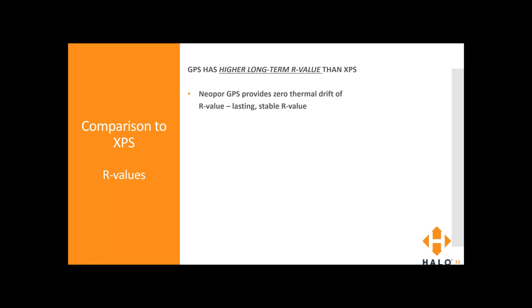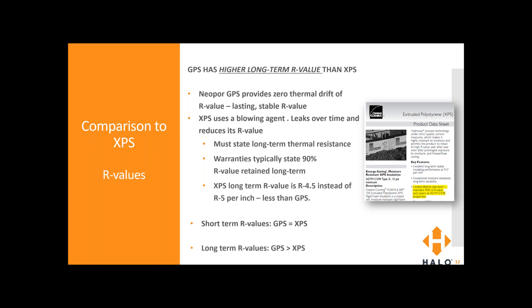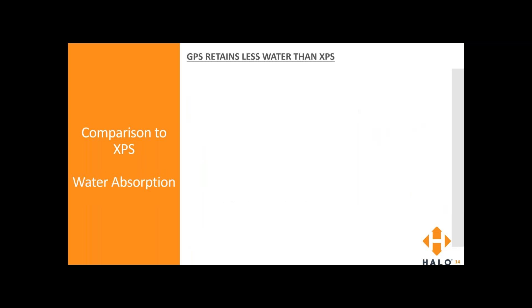GPS has a higher long-term R value than XPS. Neopor GPS provides zero thermal drift of R value — it has a long-lasting stable R value and it's not going to drastically reduce over time. XPS uses a blowing agent in its production that's known to leak over time, reducing its R value. Because of that, they do have to state long-term thermal resistance. In many warranties they state 90% R value retained long term, meaning XPS long-term R value is effectively R4.5 instead of R5 per inch, like it is for GPS. Short-term R values for GPS and XPS are the same, but because GPS doesn't lose its R value, it actually has a higher long-term R value. When you're using GPS insulation, you're getting the R value you designed to and will maintain it long term.